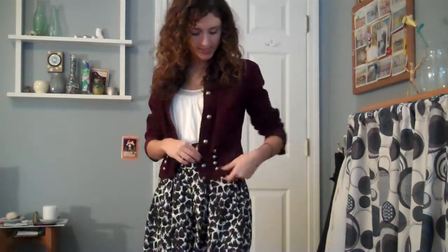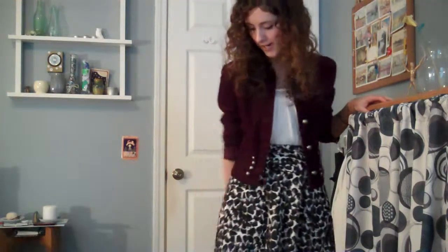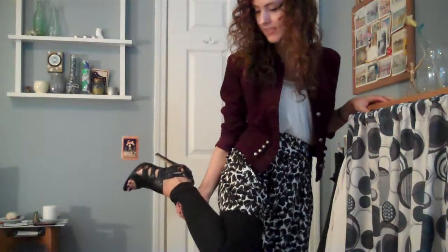For this first outfit, I'm just wearing this wine-colored military-inspired jacket. It has buttons going down and then some more buttons on the side — it's really cute. I got this at Target. And then I'm wearing this white tank top underneath, which I got at Urban Behavior, and this poofy patterned skirt from Forever 21. And then I'm just wearing black leggings and these heels that I got at Charlotte Russe.